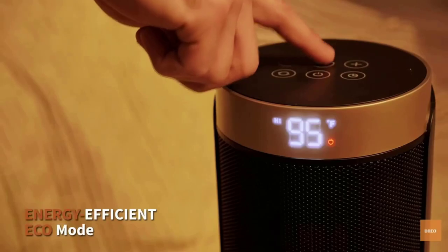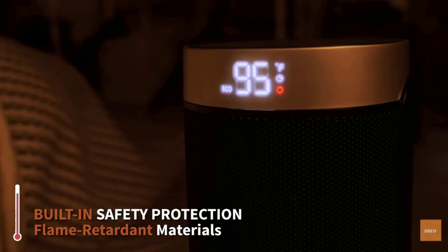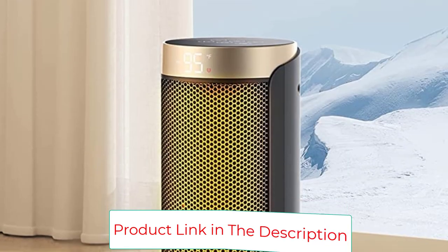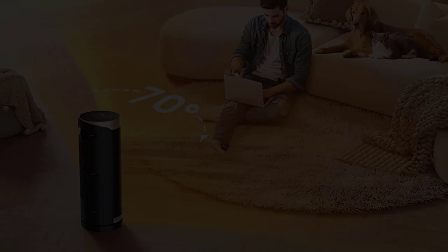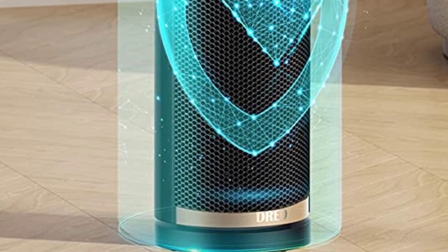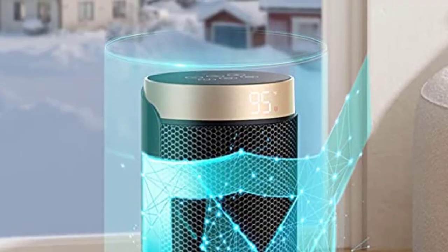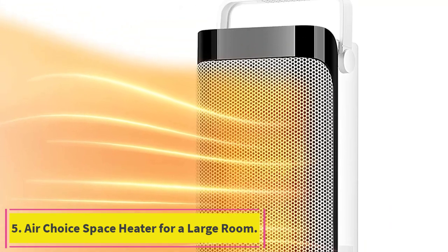The PTC ceramic heating technology of the Dreo space heater allows the unit to warm within seconds after you turn it on and start pushing out warm air instantly. Noise levels are promised to be below 40 dB, making this unit nearly 12% quieter than standard electric room heaters. Even though this is a smaller unit, it still offers uniform heating results with a 70-degree coverage angle. To ensure its reliability, Dreo has ensured 750,000 cycles of operation for this space heater.